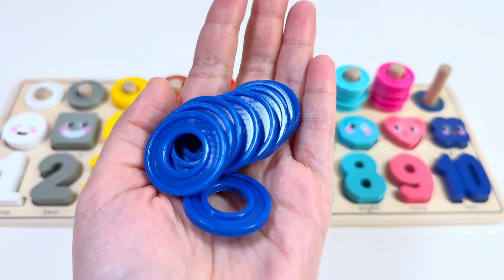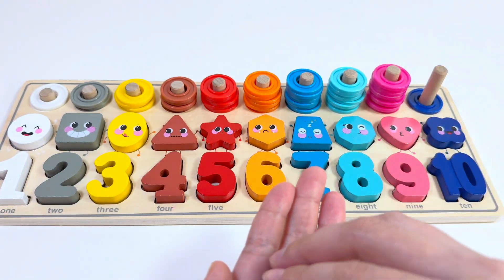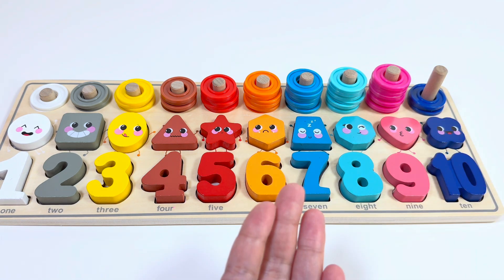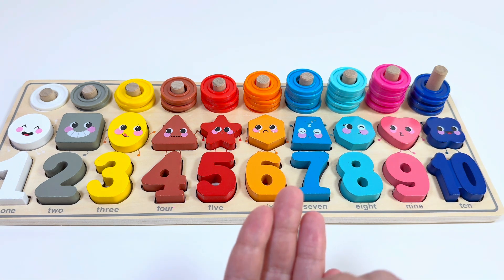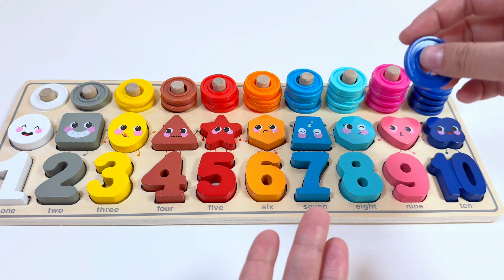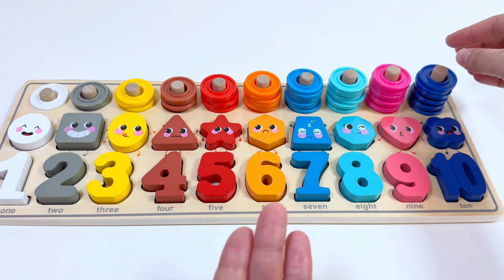Red — ten rings! Let's count: one, two, three, four, five, six, seven, eight, nine, and ten.